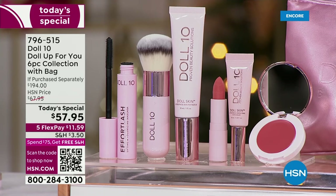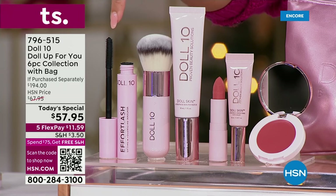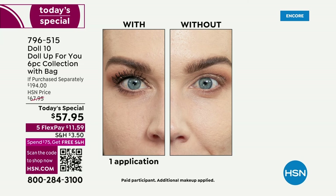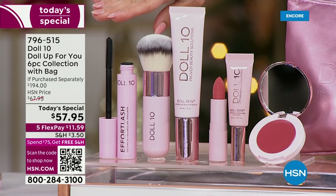You are also receiving the incredible Effort Lash Mascara. Do you know this sells out every time we have it here? It also treats your lashes while it gives you fuller, more volumized, longer, curled, thick, black, gorgeous looking lashes. It doesn't flake or smudge. This stuff is incredible, and it's coming included in your kit — a $24 value.